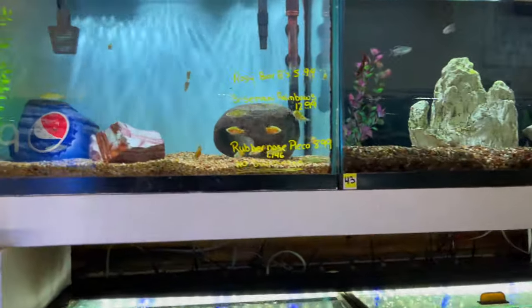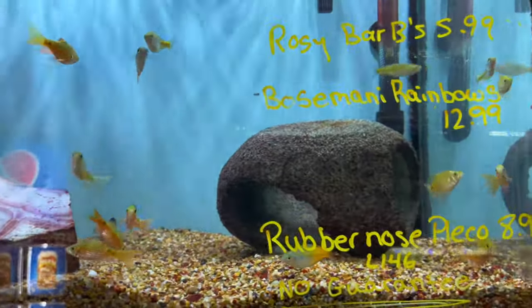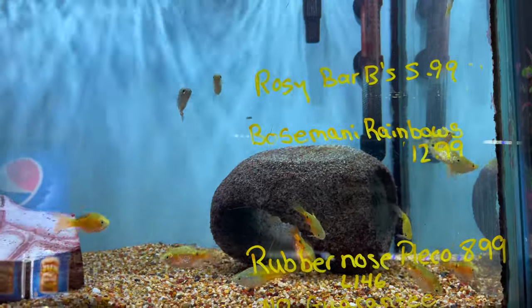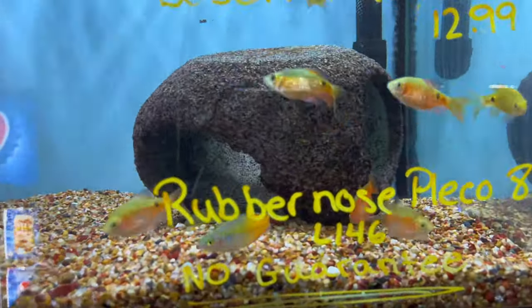We'll start over here at this tank — looks like they have some nice rosy barbs and some Boesemani rainbows. They've got some really good prices on them as well. Those rainbows look really good.